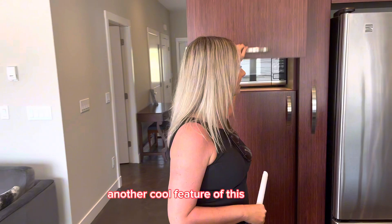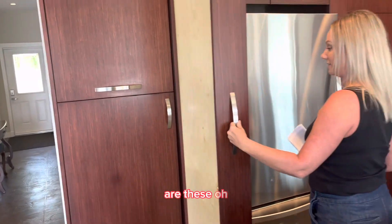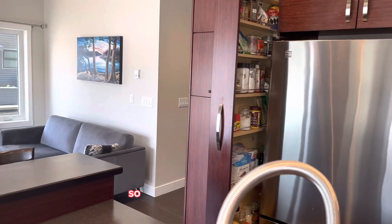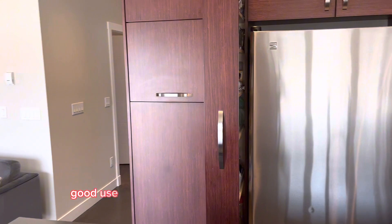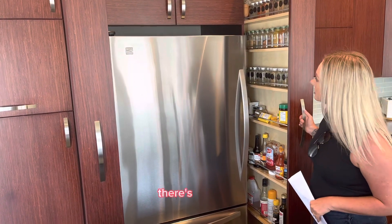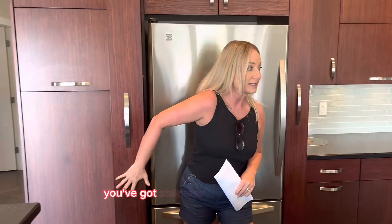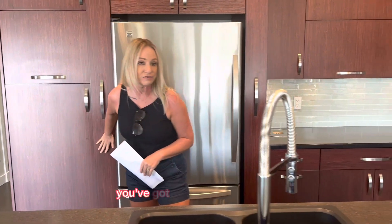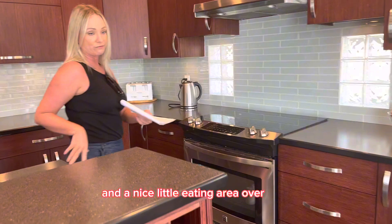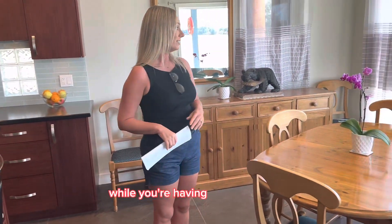Another cool feature of this kitchen, which I personally love, are these swipe pull-out cabinets. They've made such good use of every little bit of space in this kitchen — there's just no lack of storage here. You've got stainless steel appliances, loads of natural light, and a nice little eating area where you can stare out at the water while you're having your breakfast.